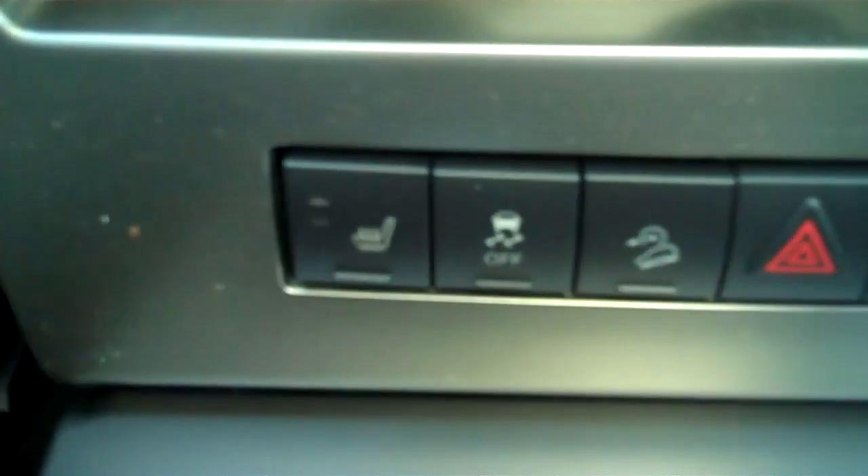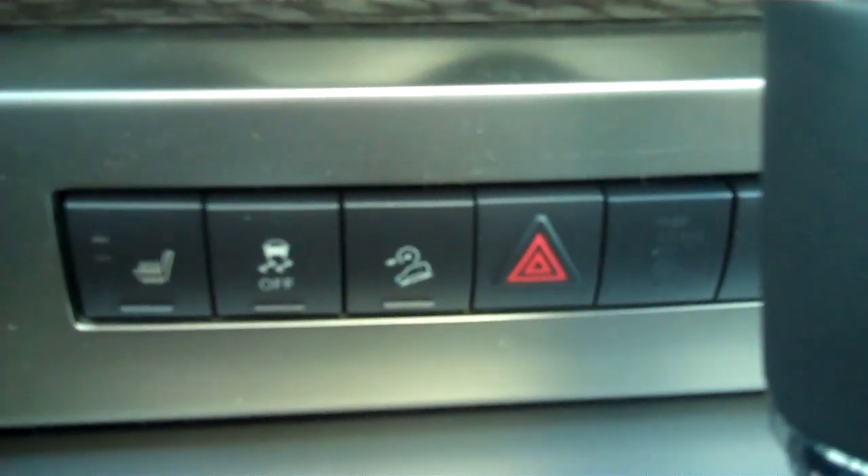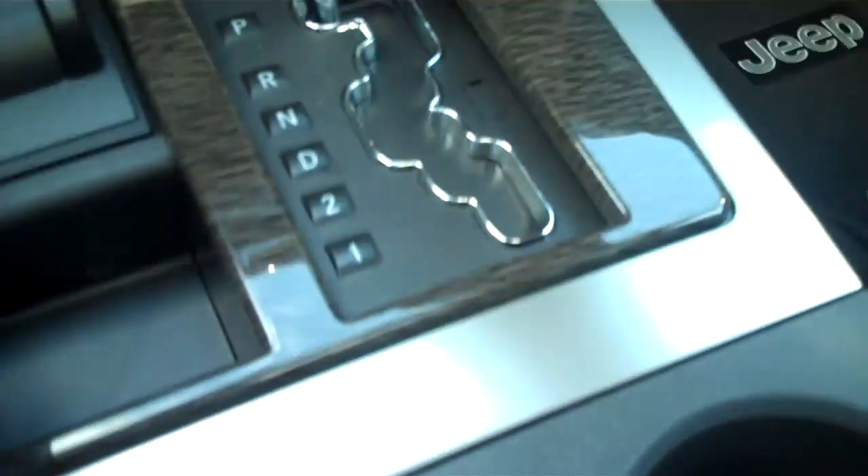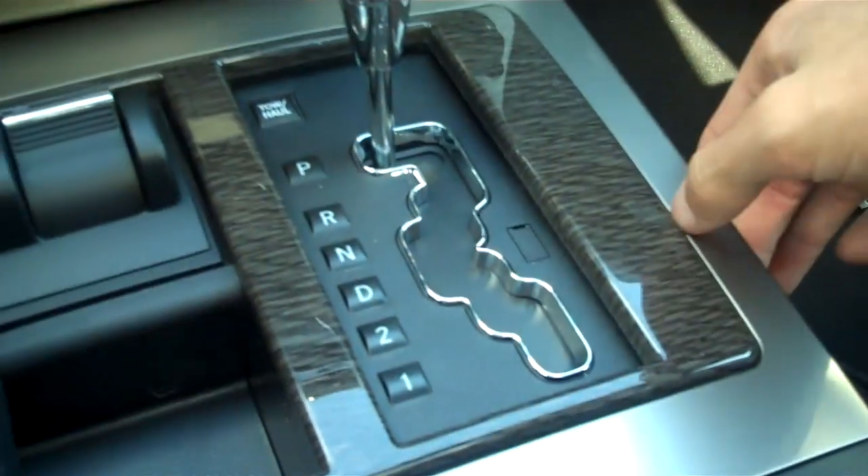This does have heated seats. Traction control, cruise, hill descent, and hazards. Does have first, second, and drive for when you're towing something a short distance — you can just stick it in first or second gear.